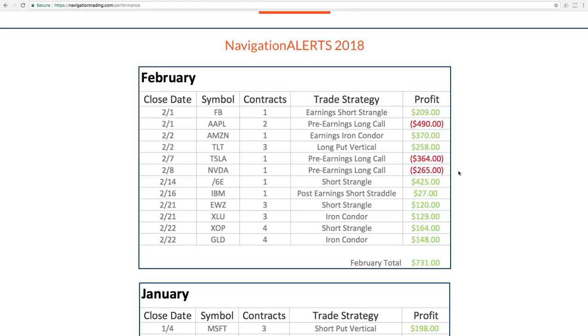We had those pre-earnings long calls on and then we saw that huge down move in the market in February. So we got caught long on those, but at the same time they were helping keep our portfolio balanced between long and short positions. These few just happened to get caught, so they did not work out well.